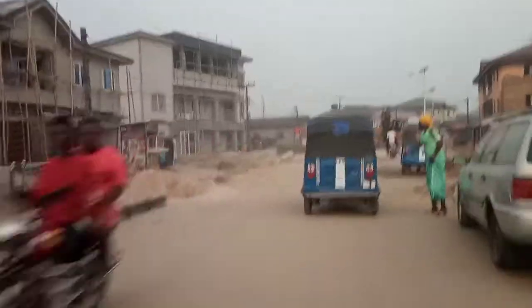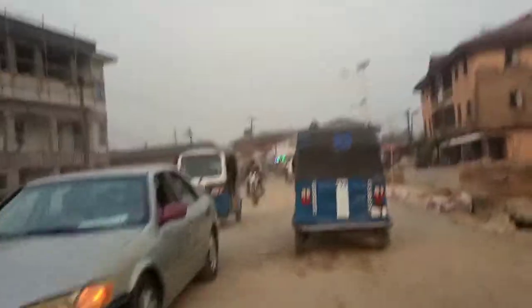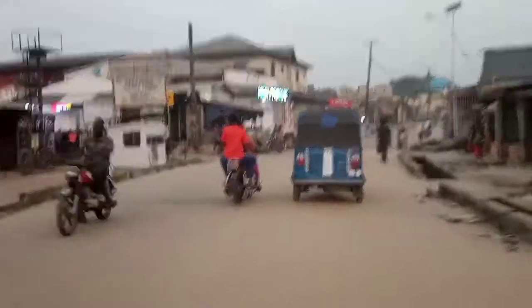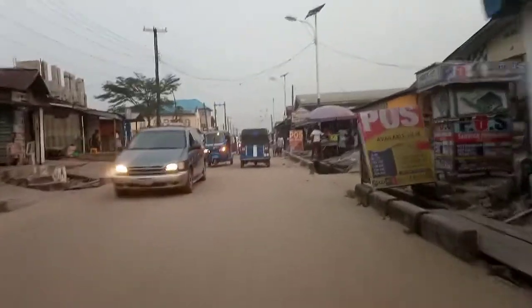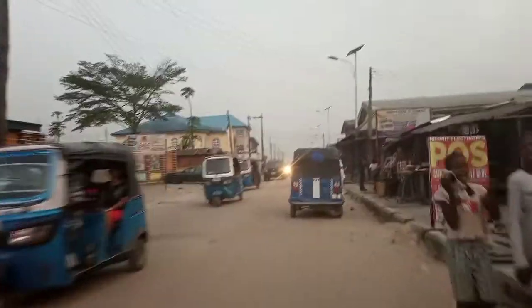And here we have the Alebo Bridge. As at the time I did this video, they were still trying to fix the bridge, repairing the road. But by the time you see this video, maybe they would have completed this project. So this is Alebo Bridge — yeah, that's Alebo Bridge over there. Still in Alebo.